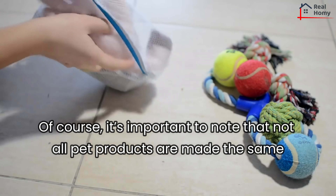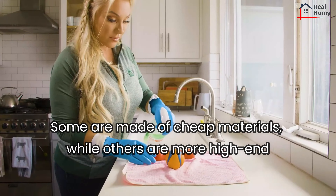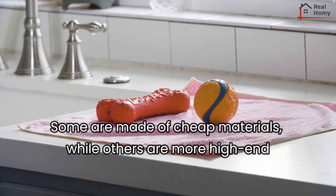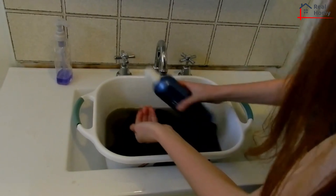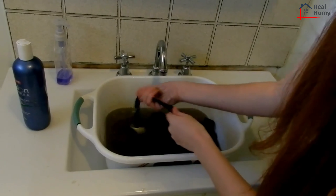Of course, it's important to note that not all pet products are made the same. Some are made of cheap materials, while others are more high-end or even customized. These may need to be cleaned with special care. If so, it would be wise to double-check with the manufacturer on proper care instructions.